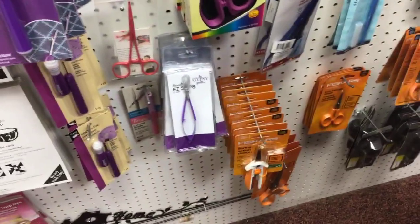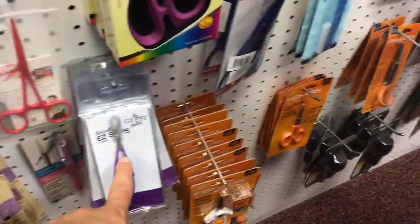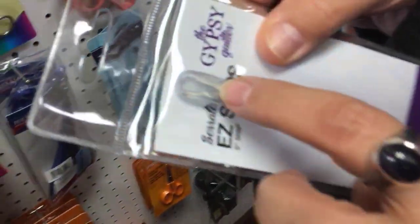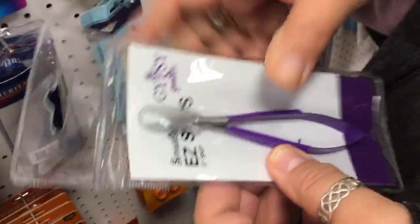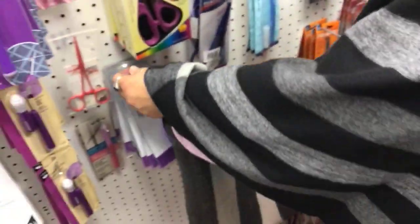Scissors are a great gift for somebody who's looking. These snips are fabulous — I got to use them in a class and they are my favorite. Little, teeny tiny, super super sharp, for getting those little pesky threads. And they're spring-loaded, so it's not tiring on your hand. They're really, really fantastic.